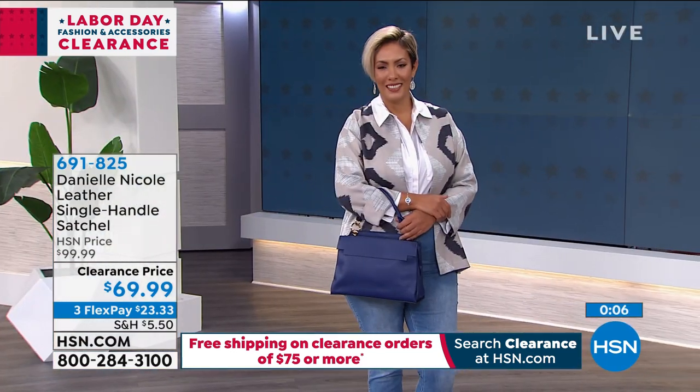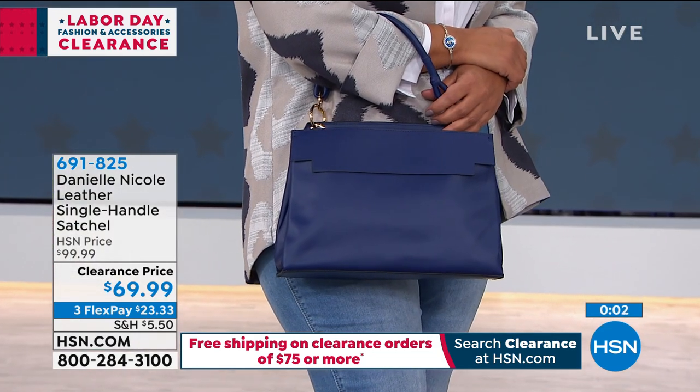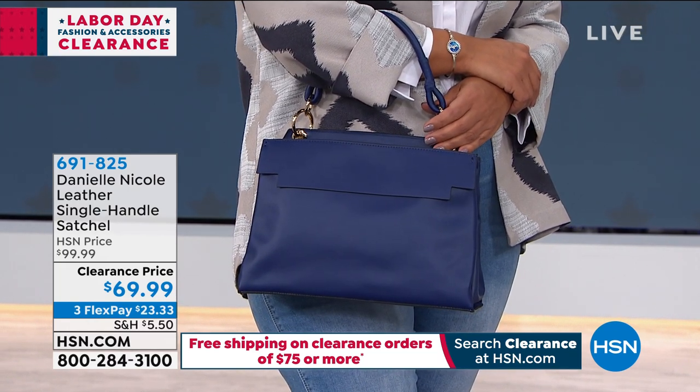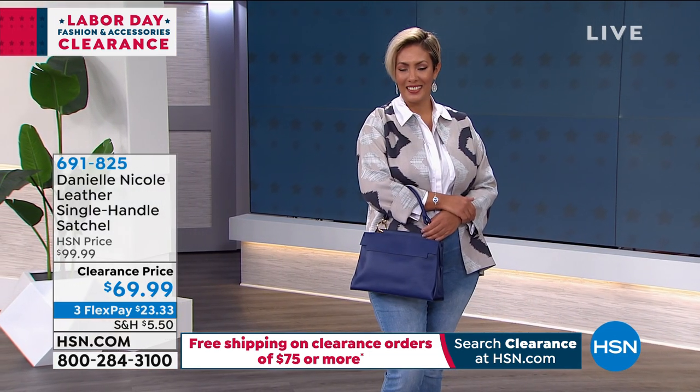It's a great size, beautiful genuine leather. If you'd love to buy it — and I love that blue, it's hard to find a really pretty blue bag, but that one is really gorgeous — we're going to leave this available for you. If you'd like to order, the item number is 691-825.